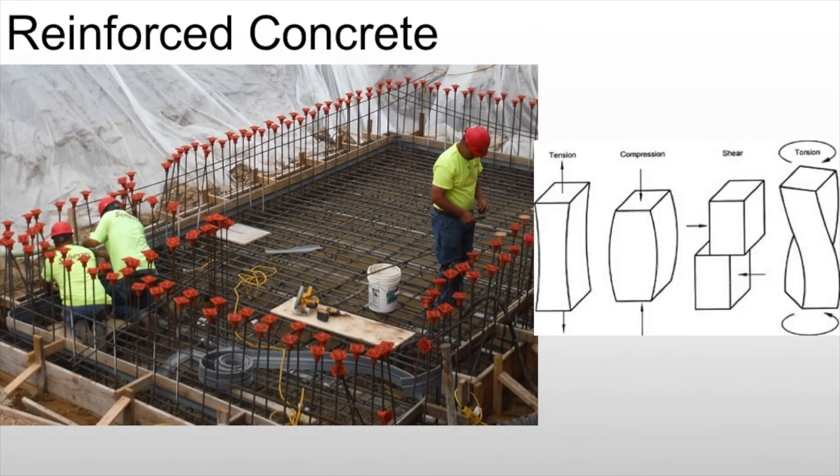We also see the use of reinforced concrete. Concrete is fantastic as a material — we've used it since the Romans, but primarily under compression. Concrete, like stone, doesn't handle tension well, but it's great under compression. By reinforcing it with steel, we add the characteristics of steel, which is fantastic because now it can be used in places where it will see torsion and shear forces.